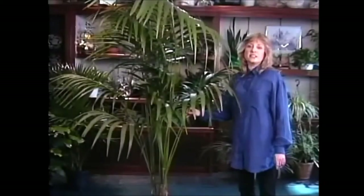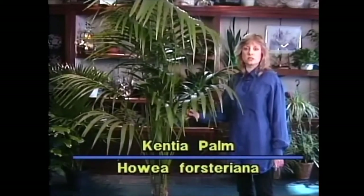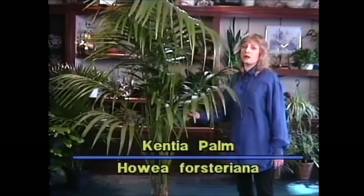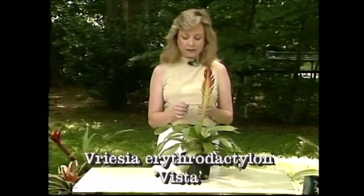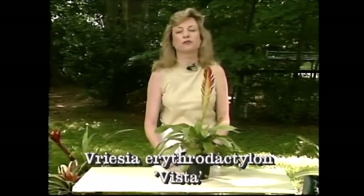Welcome to the indoor garden. The cantipalm has been a house plant favorite for years and years — even as far back as Victorian times, the cantipalm was the plant of choice for many homes. Its name is Vresia erythrodactylon Vista. You can try and memorize that, but I prefer reading the labels.